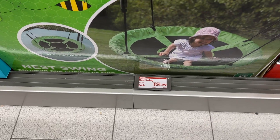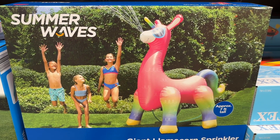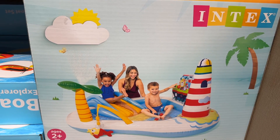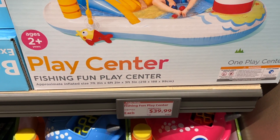This nest swing looked so cool — I wish they had that when my boys were young. As well as this llama corn sprinkler. This is really cool looking — it's like a wet play center.